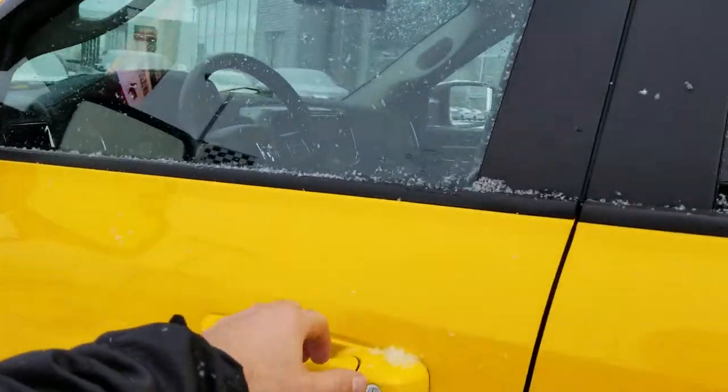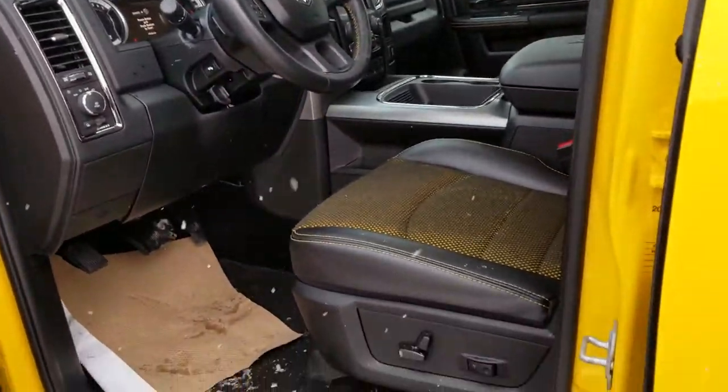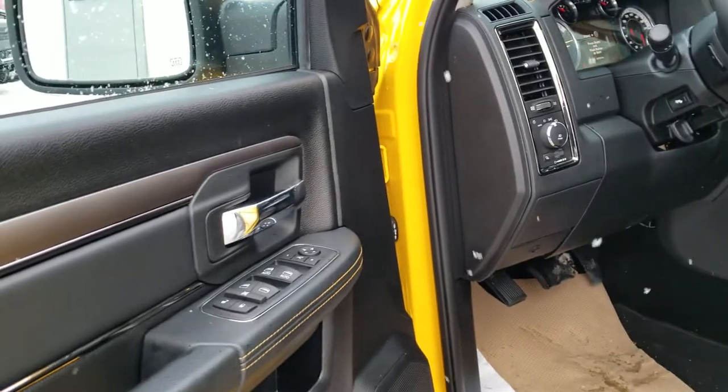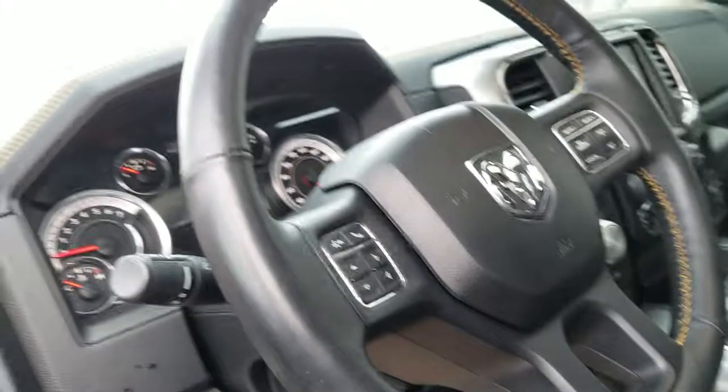You do have the intelligent key with remote start, easy access, full power driver seat, power windows, mirrors, locks, power folding mirrors, automatic headlights, power pedals, and Uconnect.